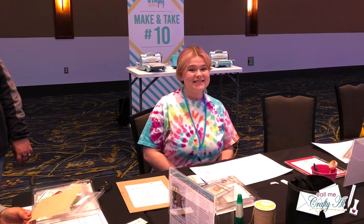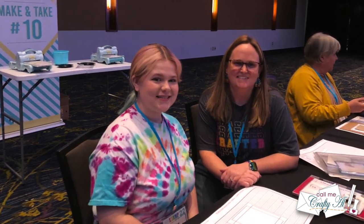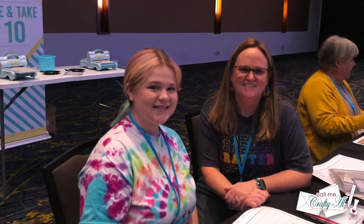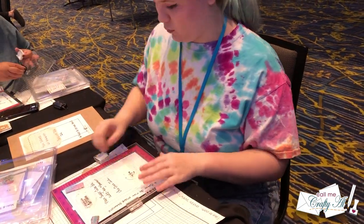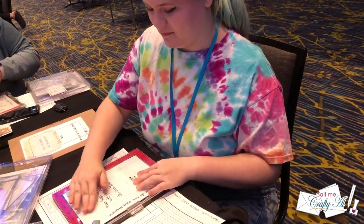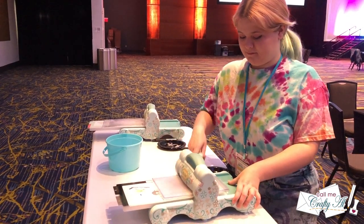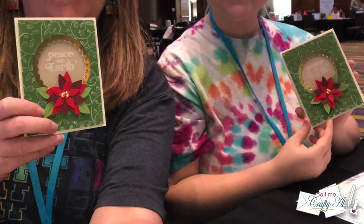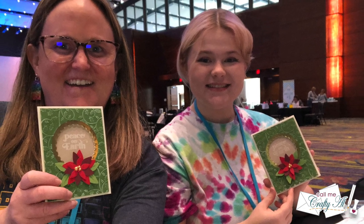After our make and take walkby, Presley and I found a couple of seats at a table and got started on the crafty fun. I was a little worried whether she would have a good time during the weekend because she's not really a card maker, but even at the first station I knew we were going to have a great weekend. She enjoyed the make and takes, learned lots of new crafty techniques, and got lots of attention as probably the youngest crafter at Stamp Joy.